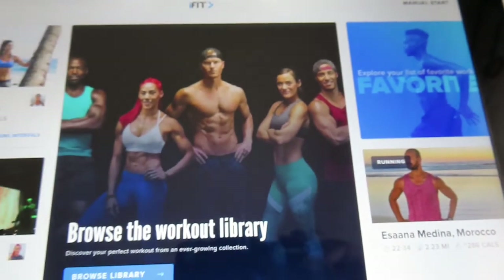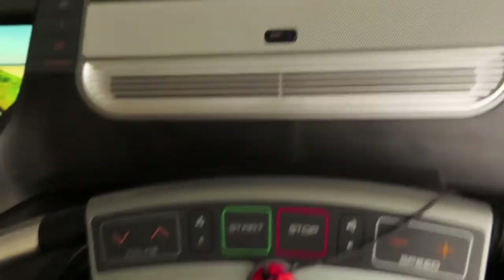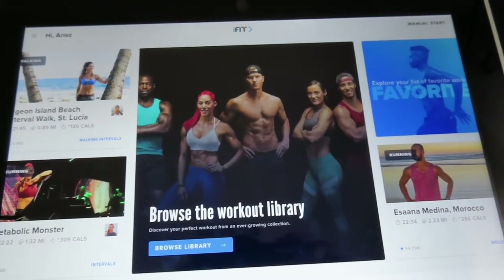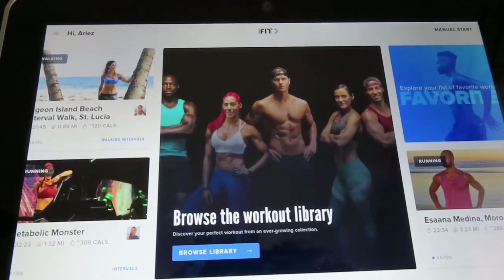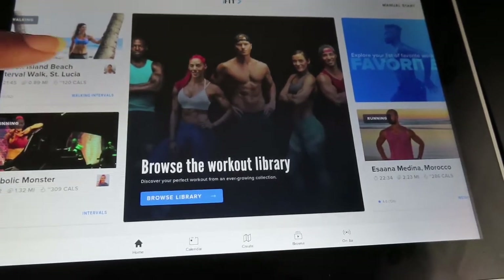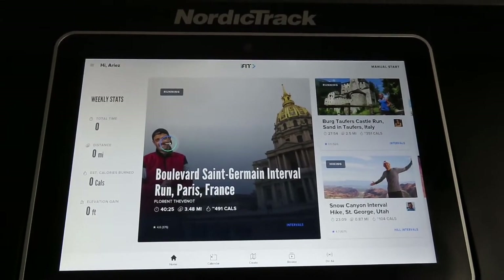They have different treadmills — some go way higher in price and a few are cheaper than the one I purchased. Stay healthy, you guys, eat good. What goes into your body makes a big difference. Try to eat clean for a week, cleanse your body, and you will totally tell a difference. Love y'all — hope you enjoyed this video, and until next time.